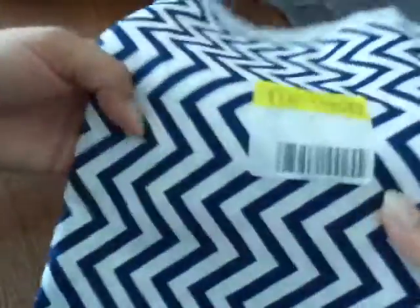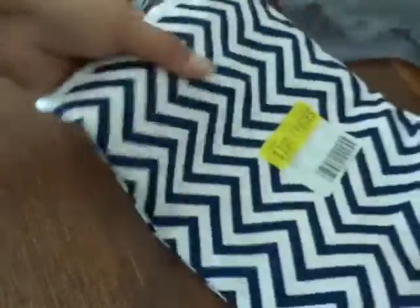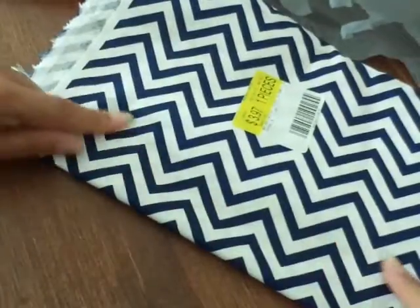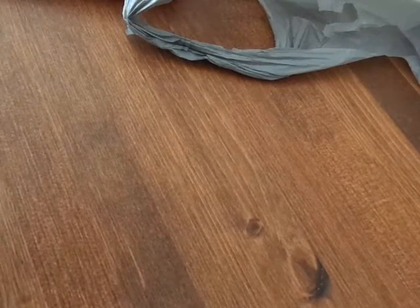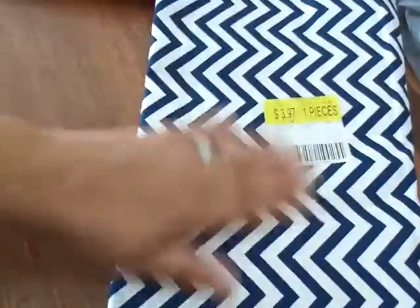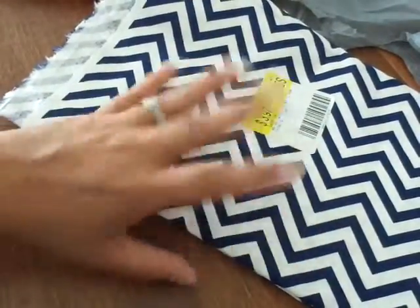And then my daughter Georgia wanted me to make pillows for her bed. So she's going to have the pink, and then for accent pillows she wanted this blue and white chevron. I got two yards of it, and I love this print too so I may do something with it later on.